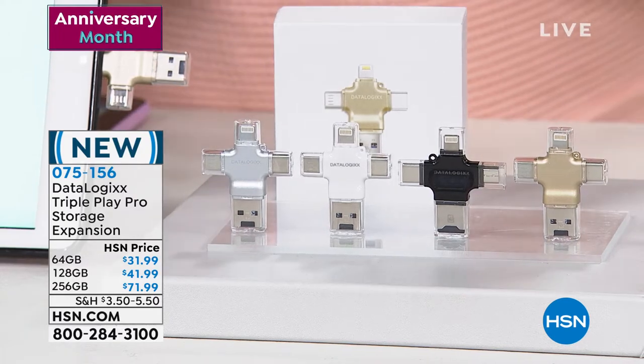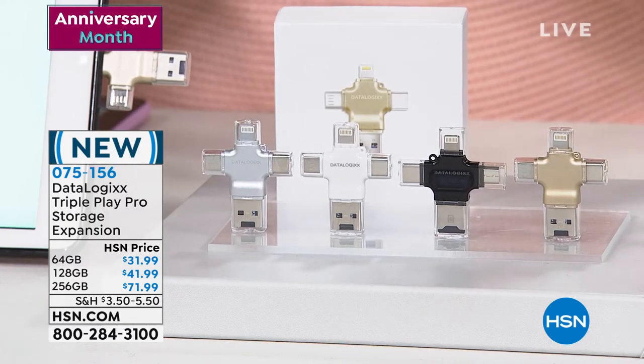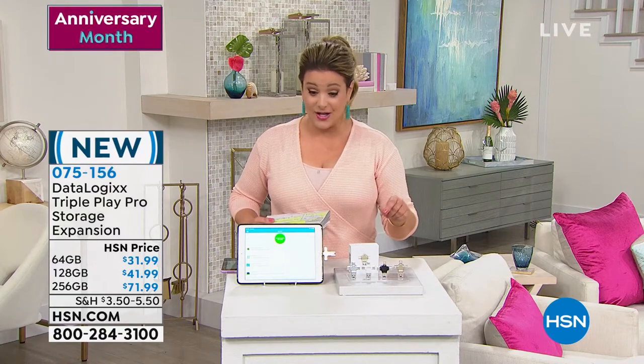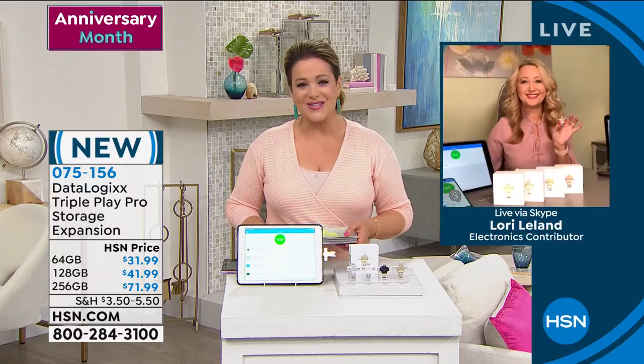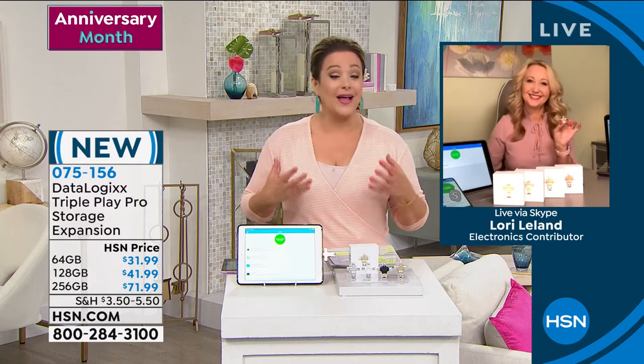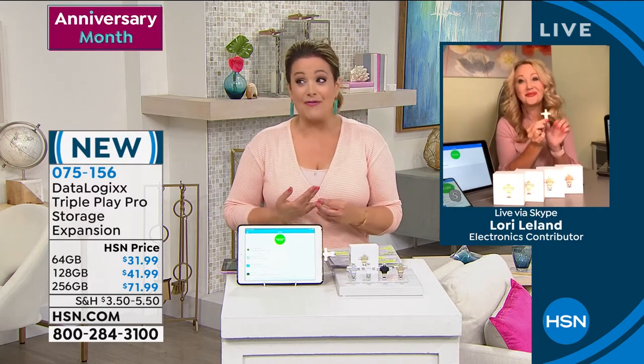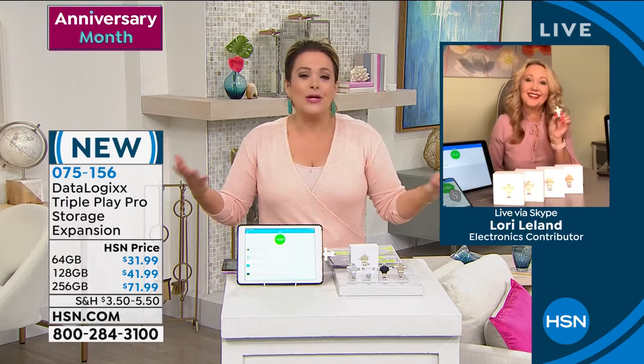It's been incredibly popular. If you want yours, especially if you want the biggest one — the 256 gigabyte storage — you've got to be ordering now. I am very limited, and that is the launch of this one. Item number 075156. My good friend Laurie Leland is standing by to tell us all about it. Laurie, we all have those priceless photographs, those memories — if you lost them, they're irreplaceable.